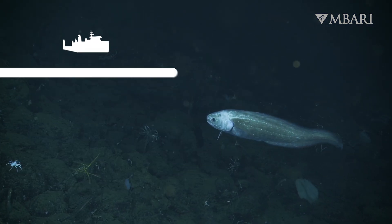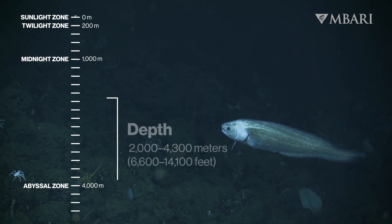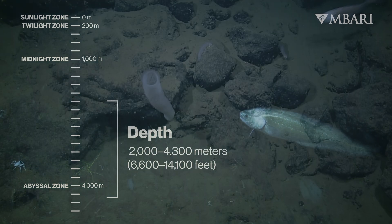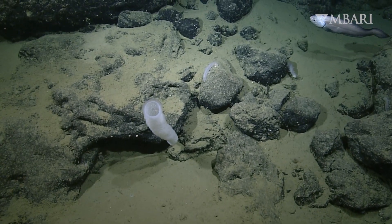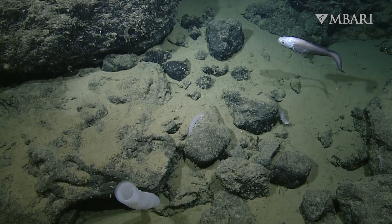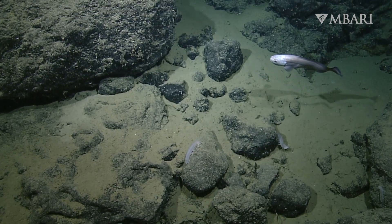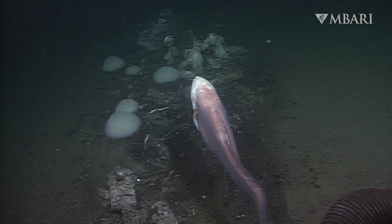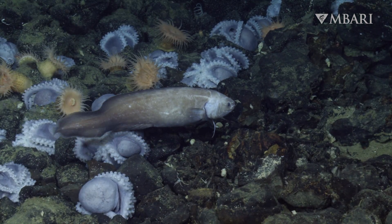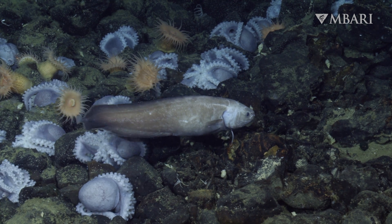We frequently encounter Spectrunculus at our deep sea research sites offshore of California. Near Davidson Seamount, they search for invertebrates like crustaceans, worms, and sea stars nestled among the coral and sponges. At whale falls, they feast on decomposing whale blubber, and they fill their bellies with dead octopus at the famous octopus garden.